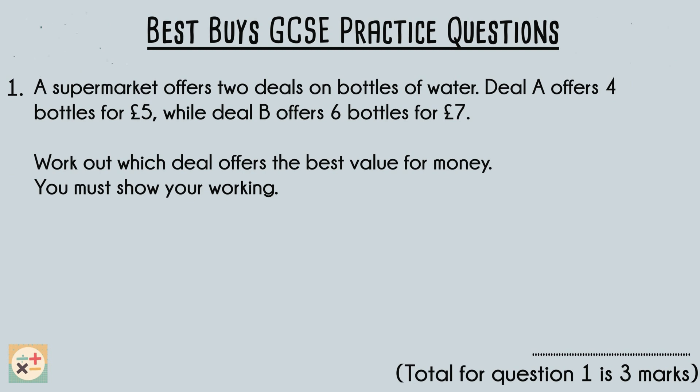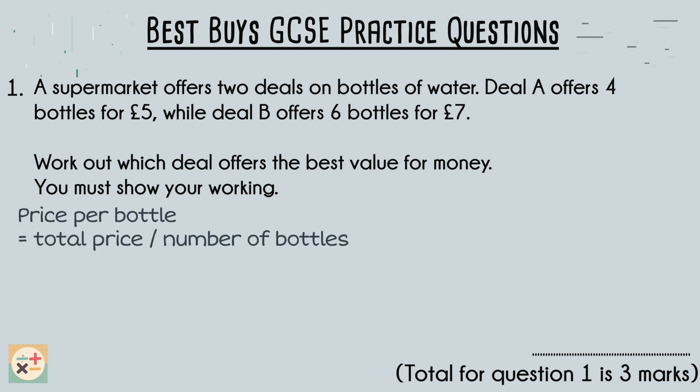To determine which deal offers the best value for money we need to compare the price per bottle for each deal. Let's calculate the price per bottle for each deal by dividing the total price by the number of bottles.